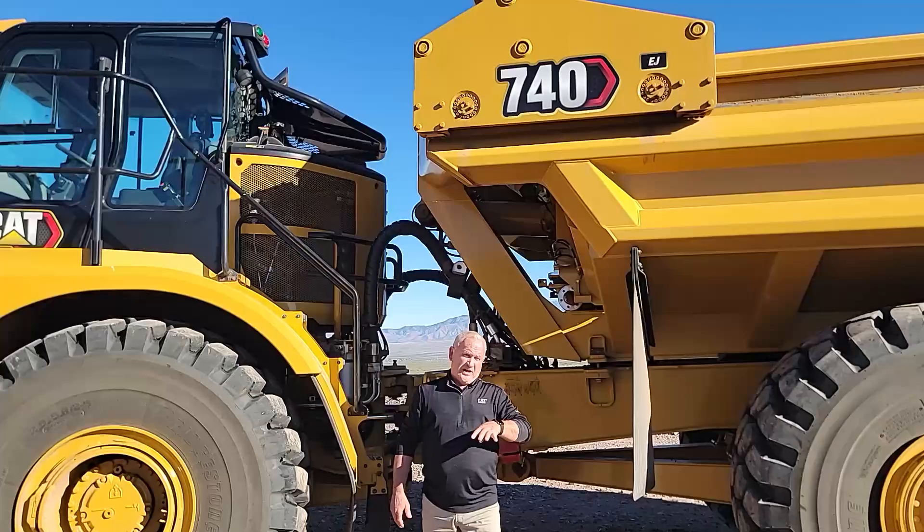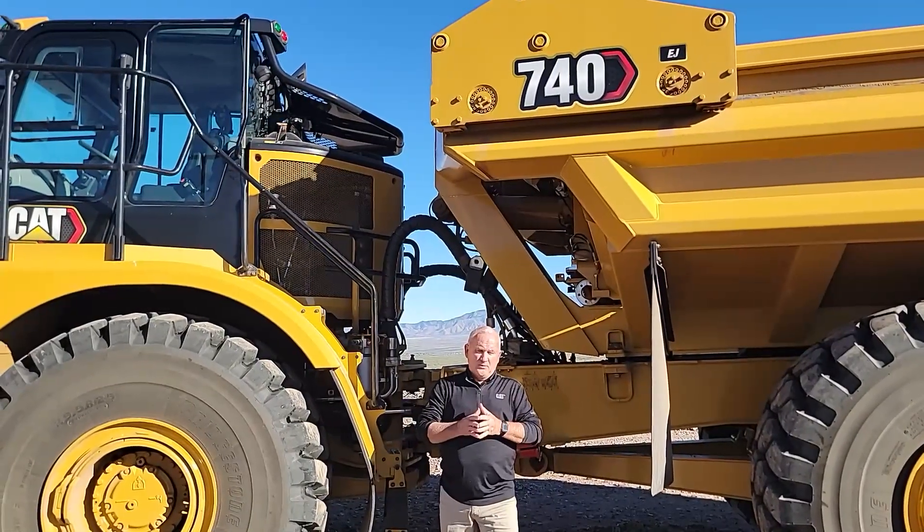There are four major benefits of having an ejector truck. We're going to go through the four big ones. Number one: they're safe.